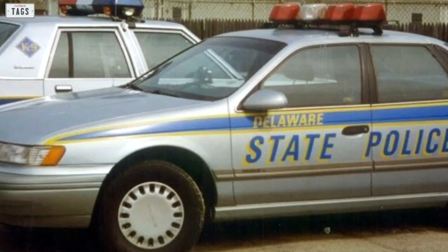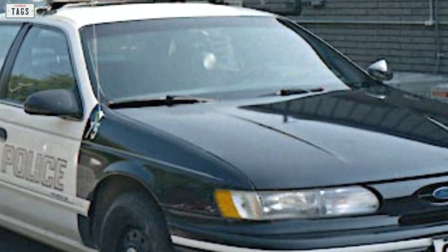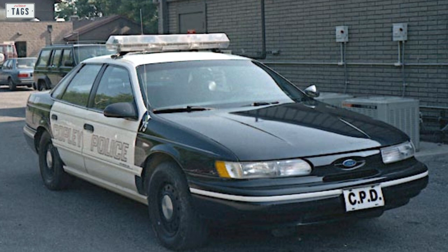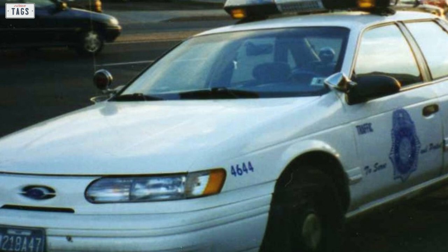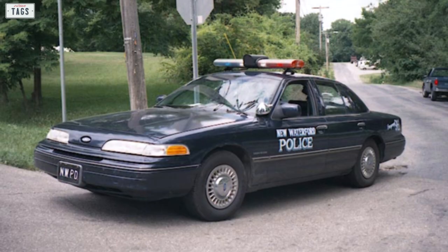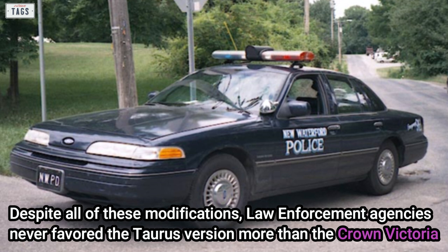There was a modified police package available for the second generation Taurus, though many are unaware of it mainly because so few were sold and actually seen on the road. The police package was a Taurus GL with a modified Essex V6 whose output increased by 15 horsepower, thanks to a dual exhaust muffler system similar to that on the SHO. Other modifications included a larger fuel tank, stainless steel brake lines, standard four-wheel disc brakes with ABS, a modified front grille for increased airflow to the radiator, and a certified 140 mph speedometer. Despite all these modifications, law enforcement agencies never favored the Taurus over the Crown Victoria, which outsold it by a long shot.